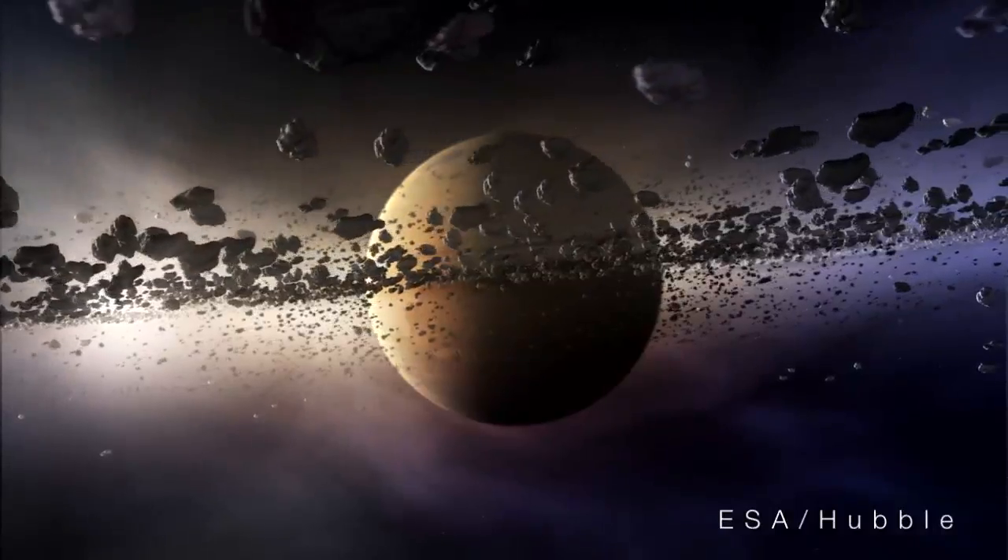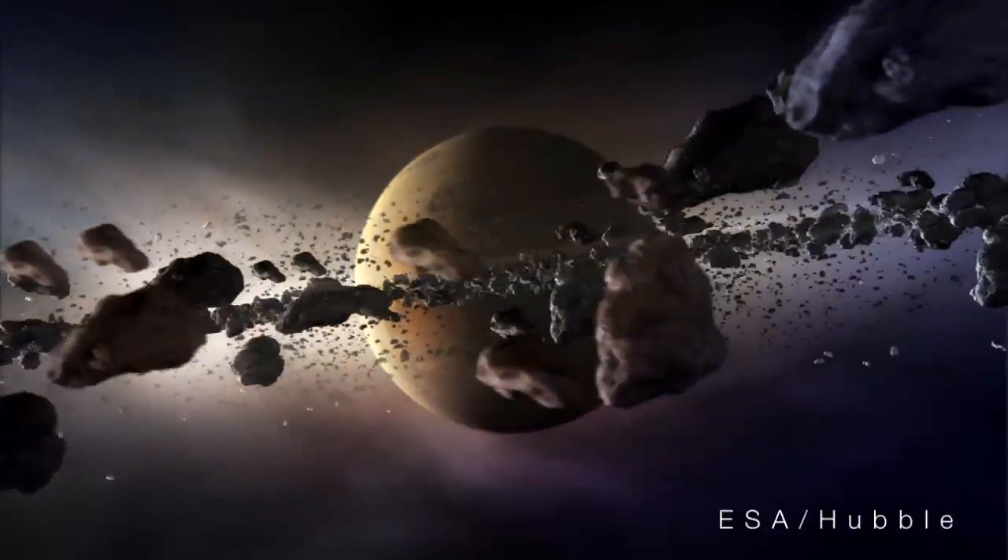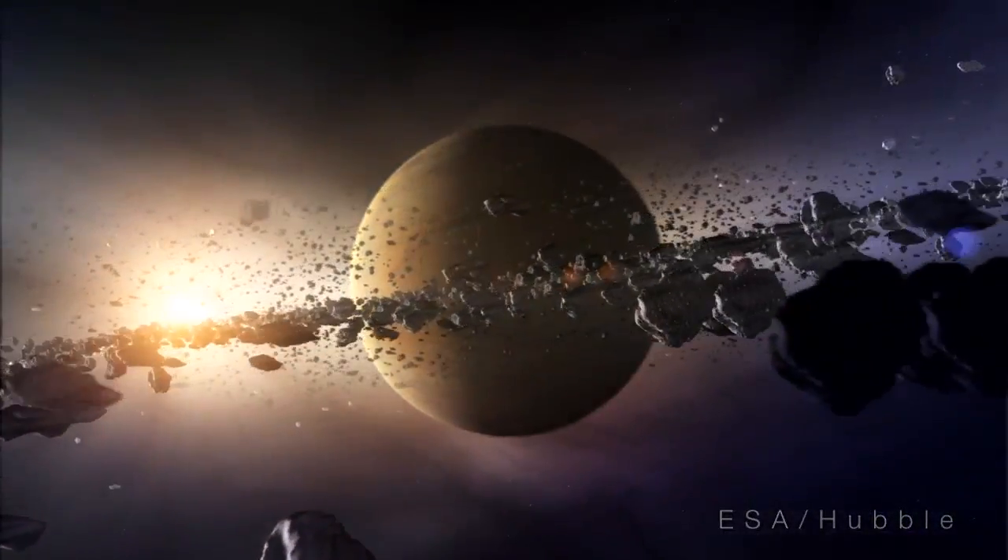In its youth, the Kuiper Belt contained many more objects and, consequently, lots more dust. In fact, the dust was so thick that the particles themselves often collided.